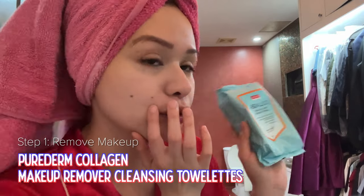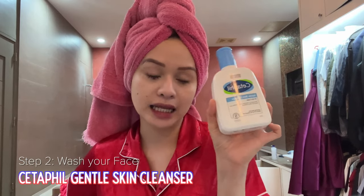Okay, I already took a shower and I already removed all my makeup, so it is gone — using this collagen makeup remover cleansing wipes. This just works for me. You can just buy it at Watson's.